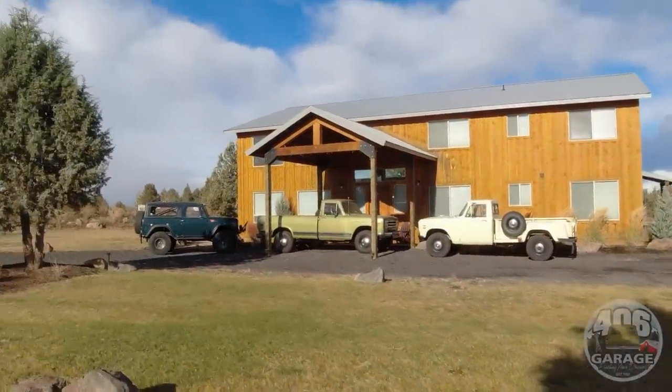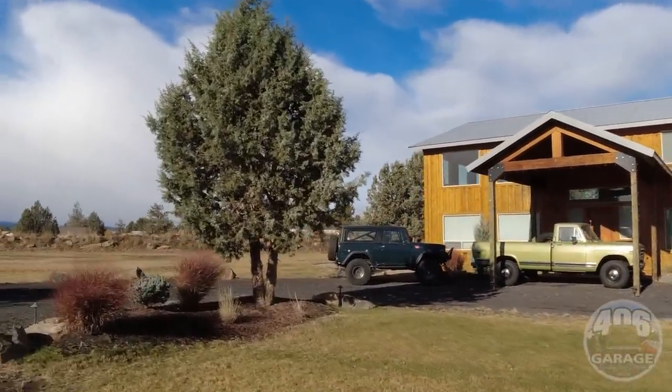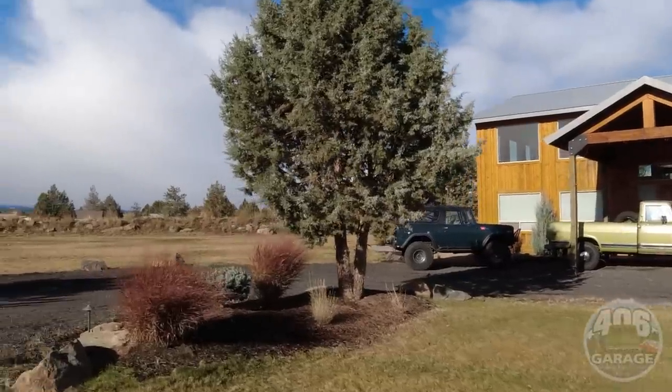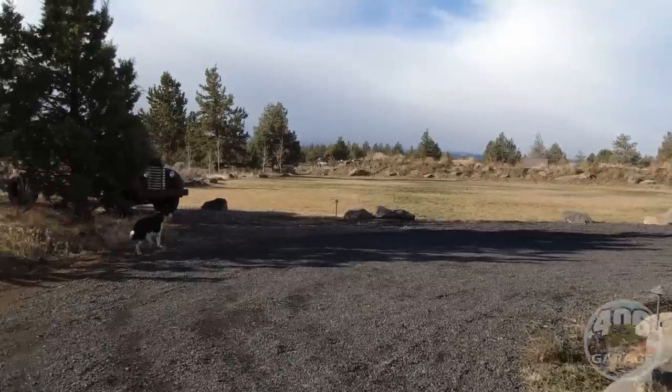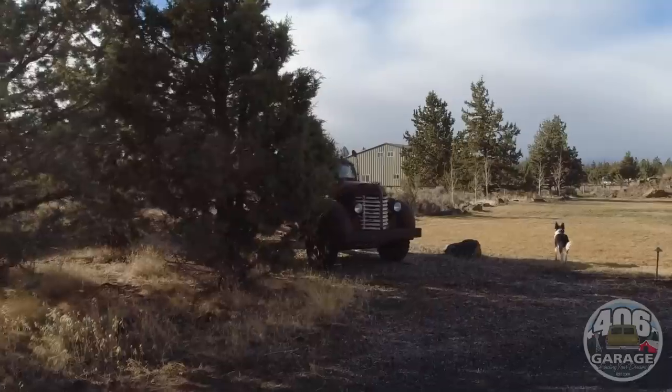There's cowboy truck, green bean, and the old faithful Scout 800 waiting to go snow wheeling. The Diamond T is sitting over here, and I'm going to tell you about it.